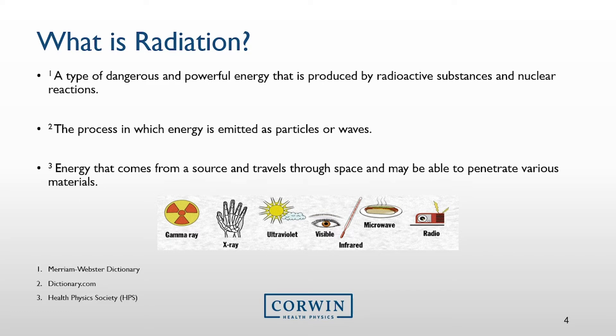The first definition, which comes from a popular dictionary, is a poor depiction of radiation as it really only describes a type of radiation. What is important to know is that there are two kinds of radiation: ionizing and non-ionizing.